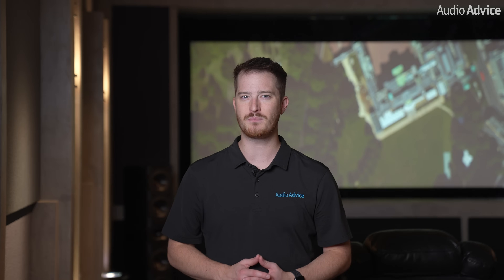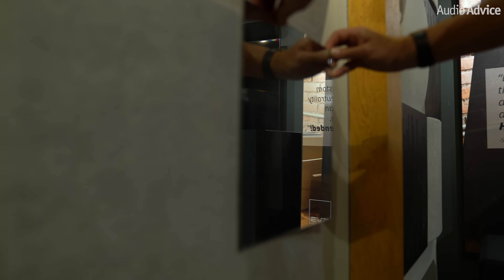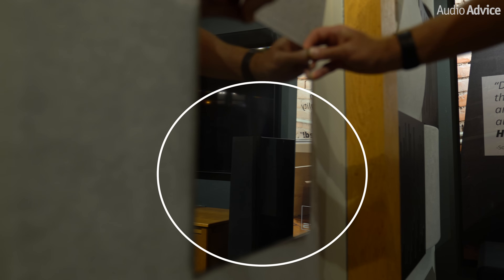One easy way to find the reflection points is to sit in your main chair and have someone walk around the side walls holding a mirror against the wall. When they get to a spot where you can see the speaker in that mirror, you have just found a reflection point.